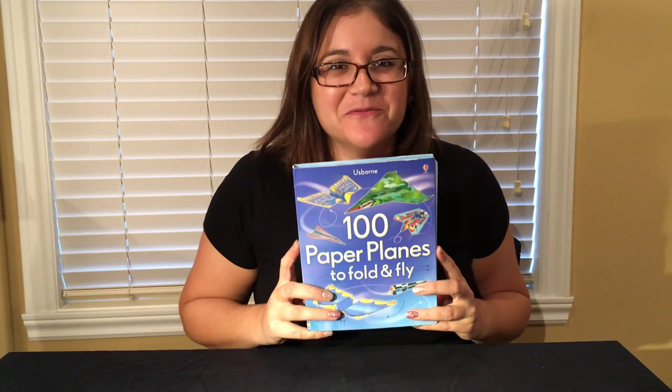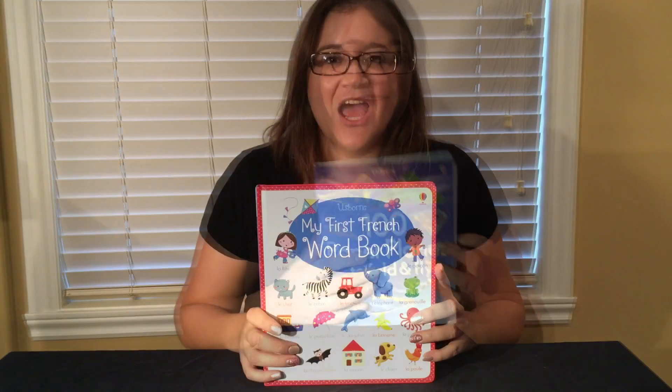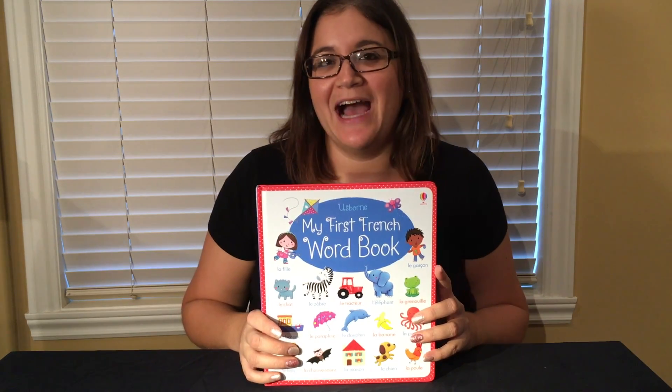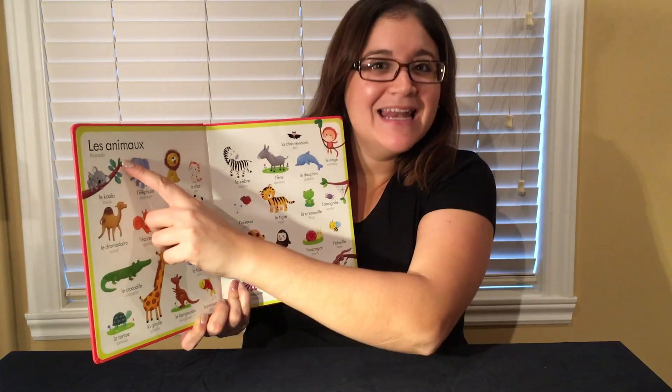A hundred paper planes to fold and fly with these super cool tear-out pages with designs on them. For kids just starting to learn French or those starting to write in French, we have My First French Word Book with pictures and vocabulary grouped by theme, like Les Agneaux.